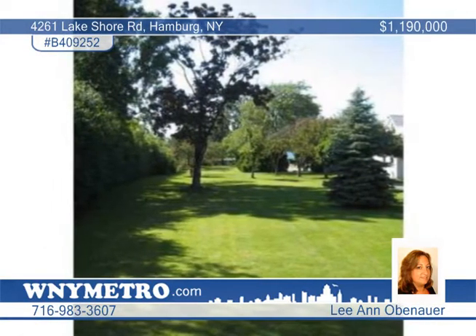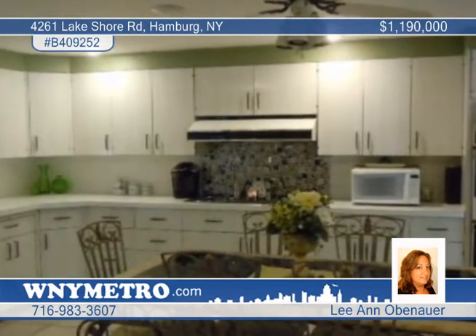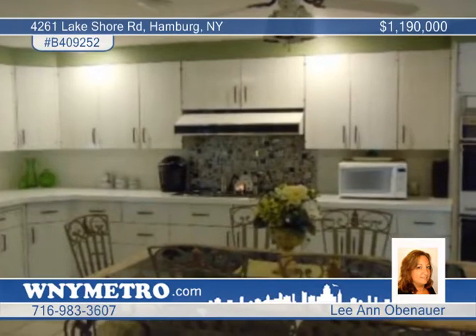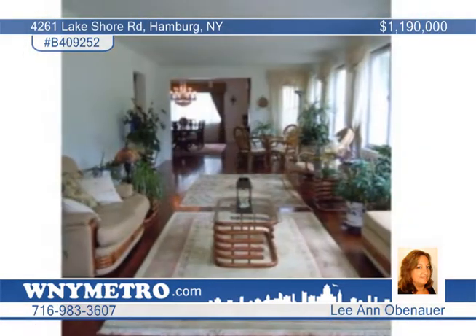The four-bedroom, four and a half bath home includes a large open kitchen, a formal dining room and large sunroom, a formal living room with a fireplace, a grand foyer and crystal chandeliers. The bedrooms enjoy walk-in closets and the bathrooms have marble floors and many updates.